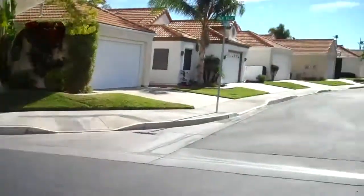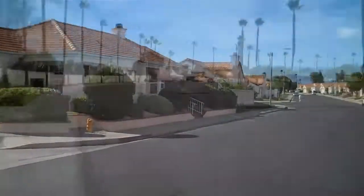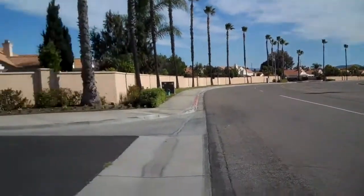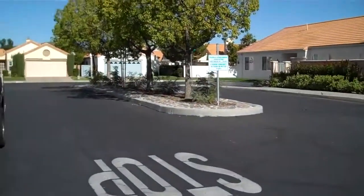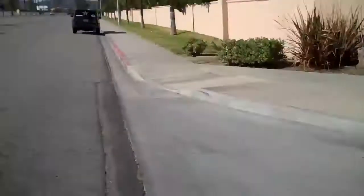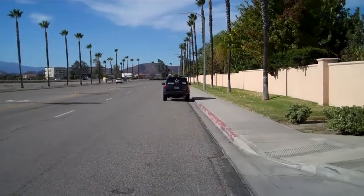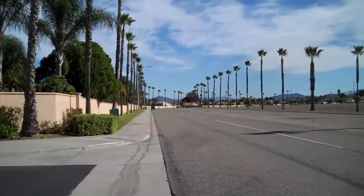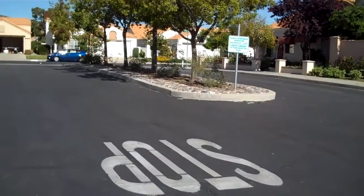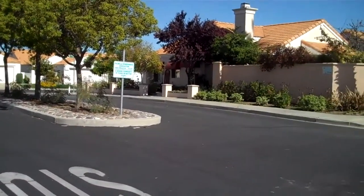There are four entrances. Here's another street. Down there is the first entrance to this neighborhood, and here is the second entrance. This is Antelope, and Antelope goes all the way down that way. There are the other two entrances down there. This is the third entrance into Palmville on the Green. There are 250 houses in this community.